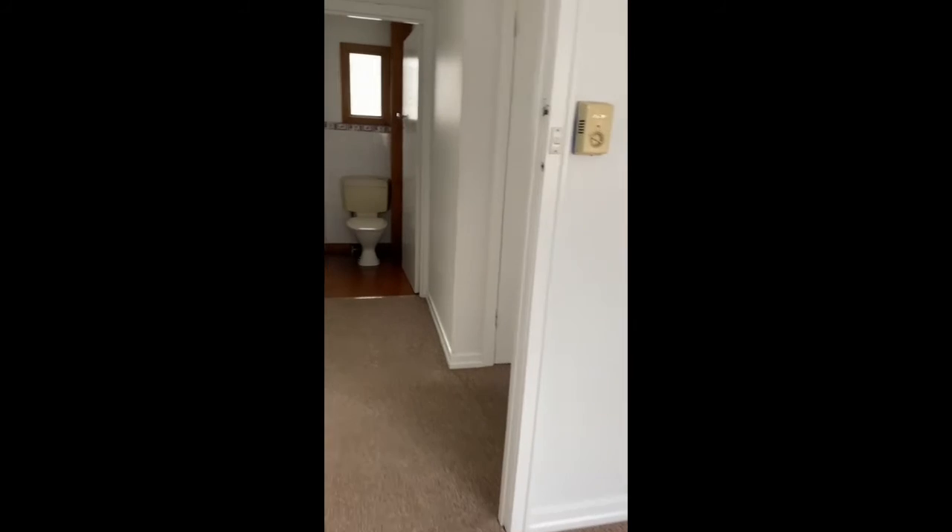And then this would be bedroom number one, or the master bedroom — a great size. It also has plenty of natural light as well as a ceiling fan. As you can see, the home is vacant and ready to go now.